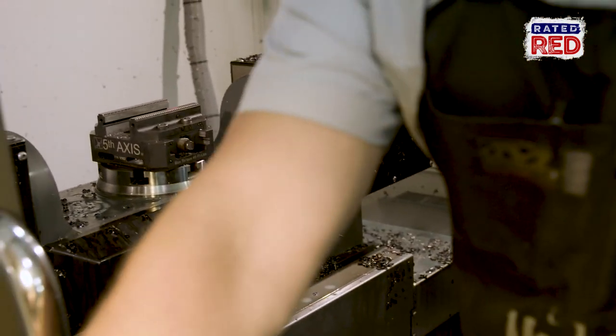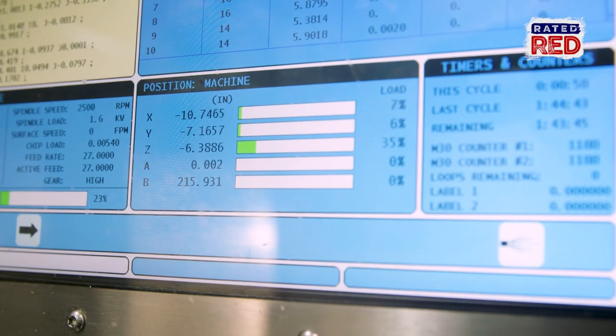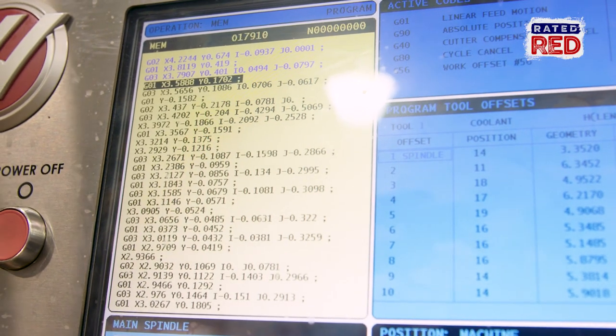And how long does it take once it gets to your department? It varies, as far as the priority goes. We do stuff as fast as 24 hours. Typically, I like a two and a half, three-week lead time.